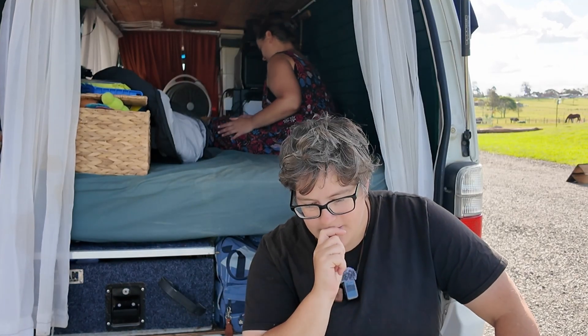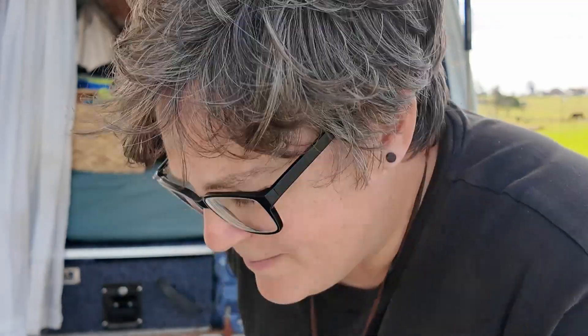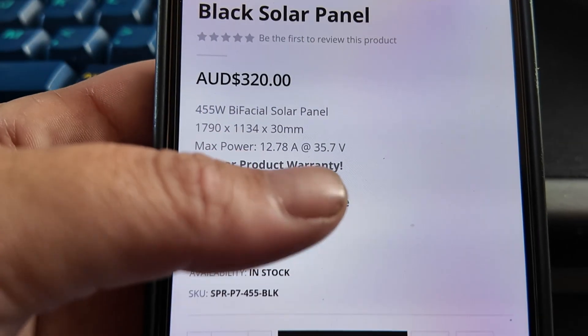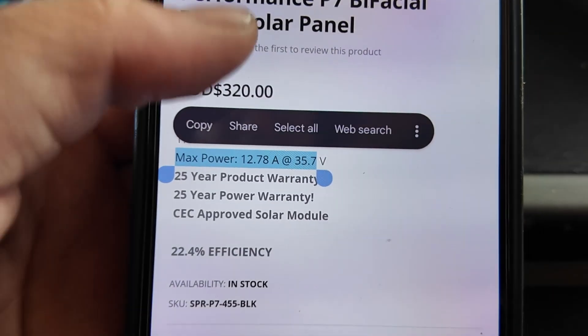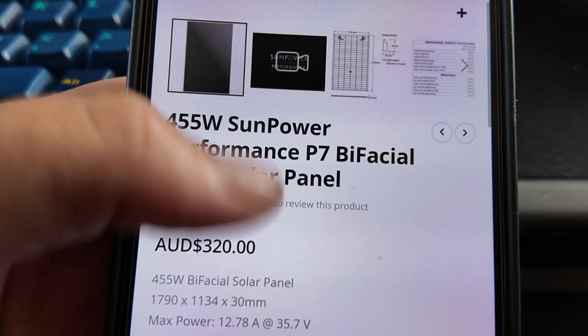What this means for me personally — and I think you're going to love this — is that I get to go from six panels to two panels. I found a SunPower 455-watt Performance P7 bifacial black solar panel. The naming schemes are almost as bad as Nintendo consoles. But they deliver a max power of 12 amps over 35 volts. Two of those is going to deliver 20 more amps than the six panels I've already got. That means I get so much more roof space.